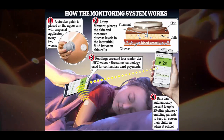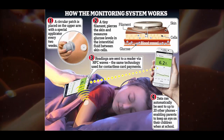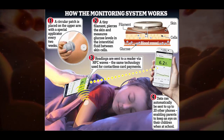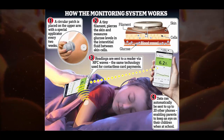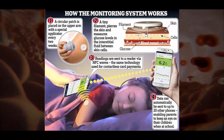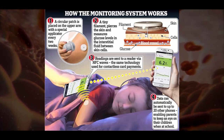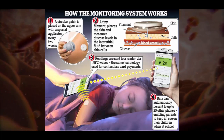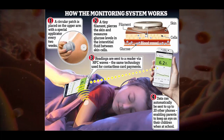Type 1 diabetes is an autoimmune disease that stops the body producing its own insulin, preventing the proper regulation of blood sugar. The type 1 form affects 400,000 Britons, usually striking in childhood or adolescence. Everyone with the condition has to monitor their blood sugar levels constantly to check whether they need an insulin injection.